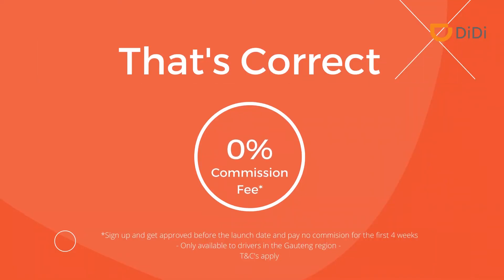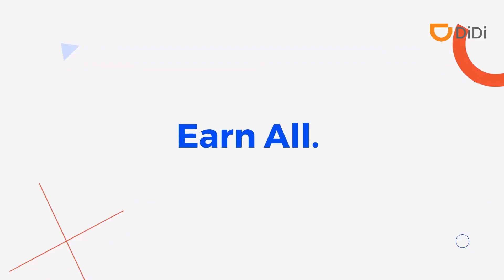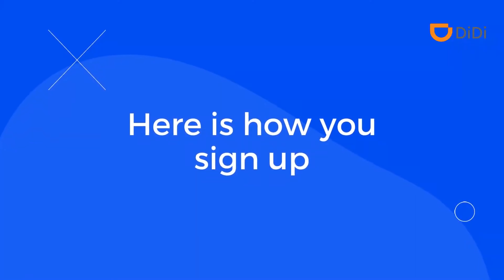That's correct! 0% commission. Earn all, take all. Here is how you sign up.